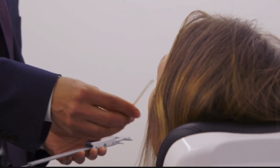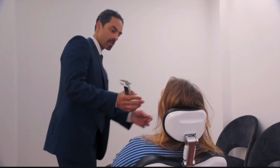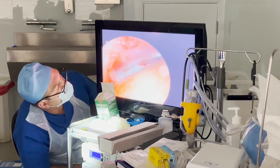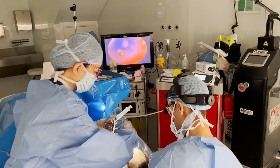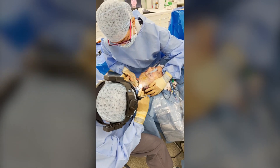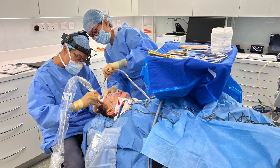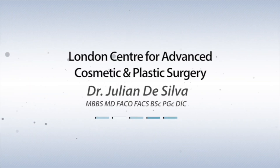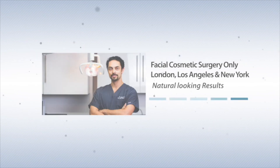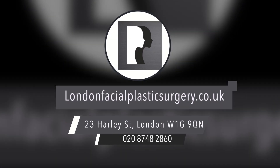I'm going to help that with some fat transfer and nano fat transfer. They've also got some skin laxity, so after everything has been lifted, we're going to take away the loose skin and hide the scars around the natural curves of the ear and partly within the hair. This patient is going to have an excellent result. So let's go!